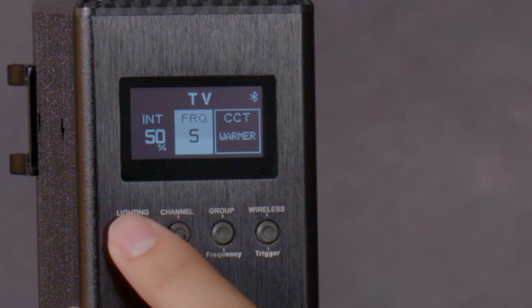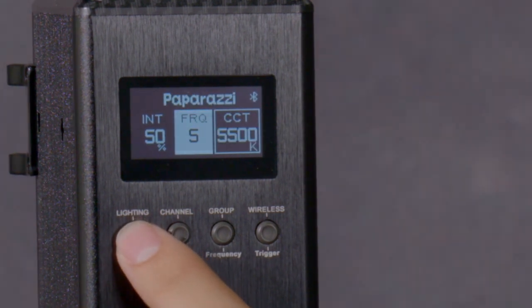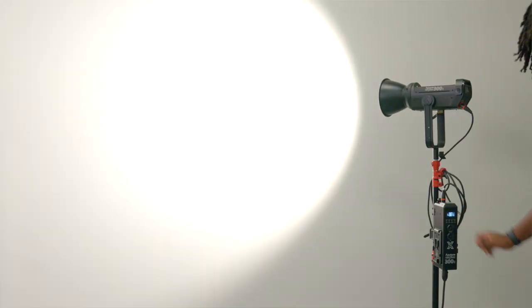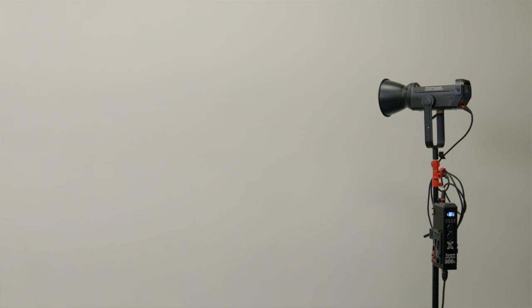The coolest thing about these lights is that they have nine built-in custom effects. You can simulate different types of lighting scenarios on set like lightning, TV, an explosion, or fire, and even more. Unfortunately, in the kind of work that we do, we don't get to reach for those effects that often. But if you are a narrative filmmaker, you would love these lights.